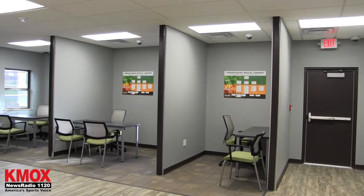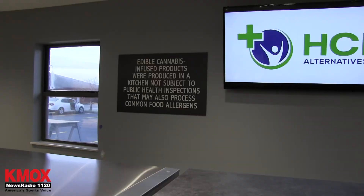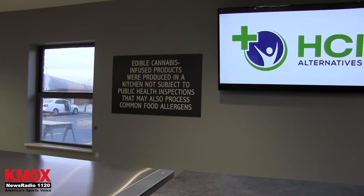We also have patient consultation rooms where we can talk to them about their conditions, what type of symptoms they're having and what kind of strains that we can provide for them.